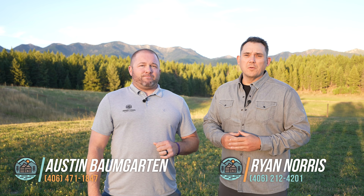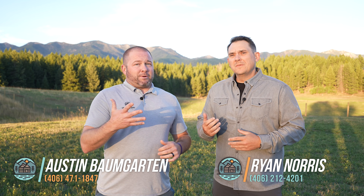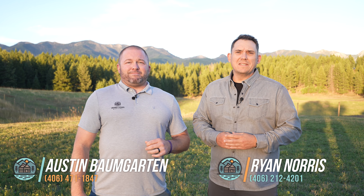With exceptional features inside and out, this ranch home offers a unique lifestyle, blending the tranquility of country living with sophisticated modern conveniences. Experience the perfect retreat where comfort meets luxury. Thank you for joining us today on this incredible walkthrough. I'm Ryan Norris and Austin Baumgarten with Keller Williams Realty in Hidden Homes, Montana. Thank you for letting us show you what it feels like to be finally home.